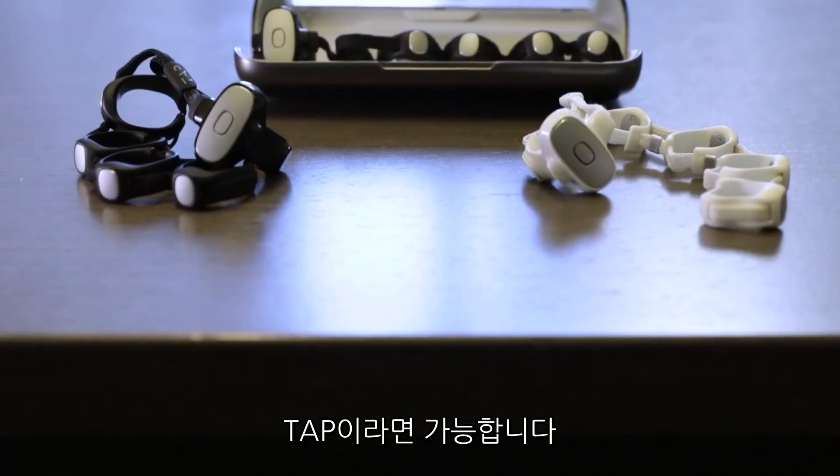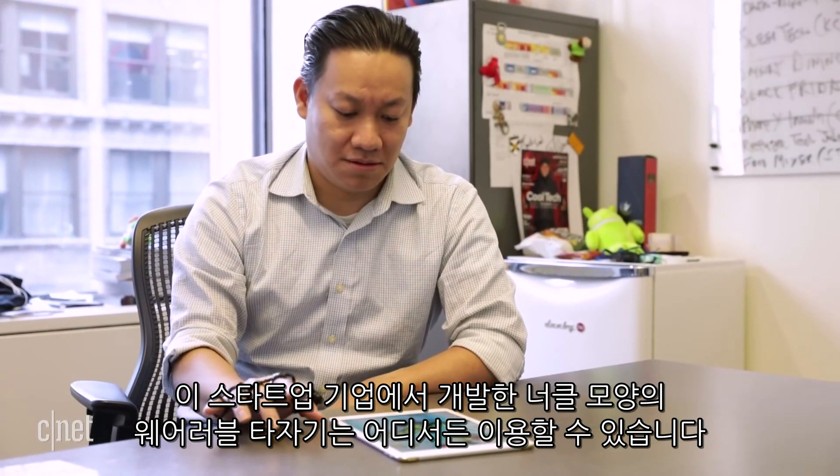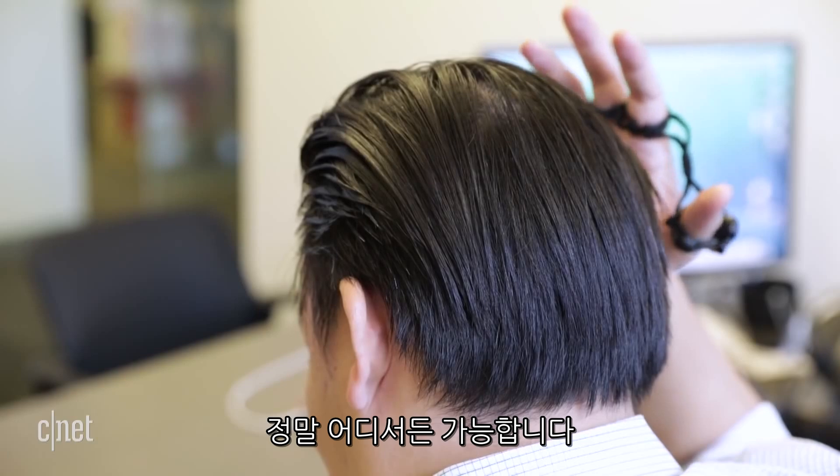Can your hands become your keyboard? Tap thinks so. The startup has developed a wearable that goes around your fingers, almost like a string equivalent of brass knuckles, and it lets you type anywhere — and I mean anywhere.